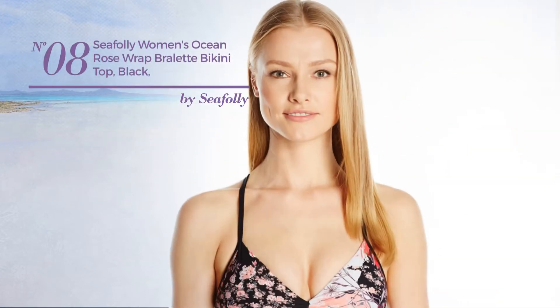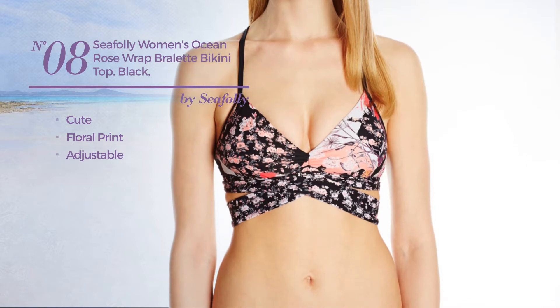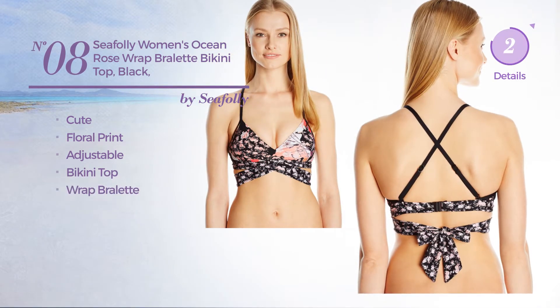Number 8. Featuring a cute design with floral print, made of adjustable material. This bikini includes bikini top and wrap bralette. Available in 2 more colors.